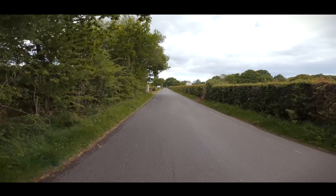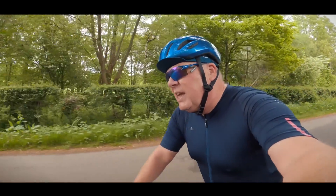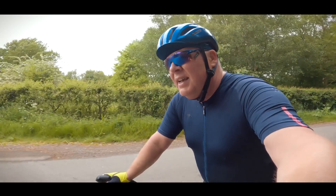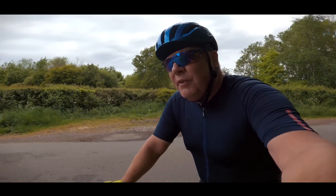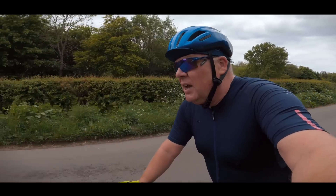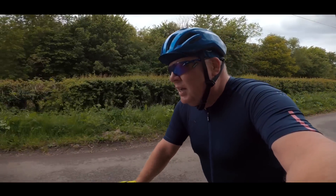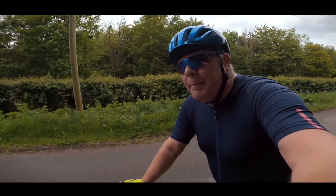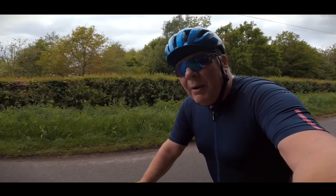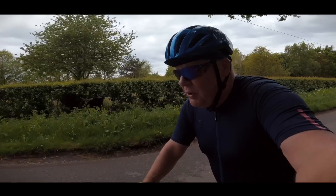If you think about it, there are only three contact points between your body and the bike, and they are your hands, your arse, and your feet. And it's through your feet that all of the energy and power from your legs are transferred through the pedals to the drive train. So it's very important to get this right, not only from a power transfer point of view, but also from a comfort point of view.